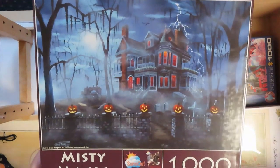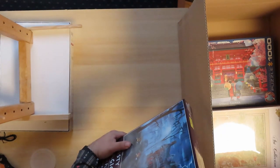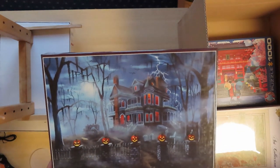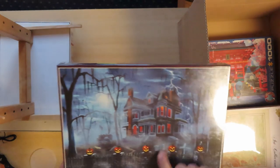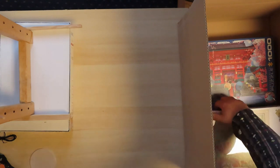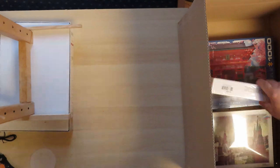And we do need some spooky stuff! From Sunsout — a very spooky theme. I may do this one before Halloween. Sunsout is a brand from America, from the USA. It's an interesting brand; they have very interesting themes.